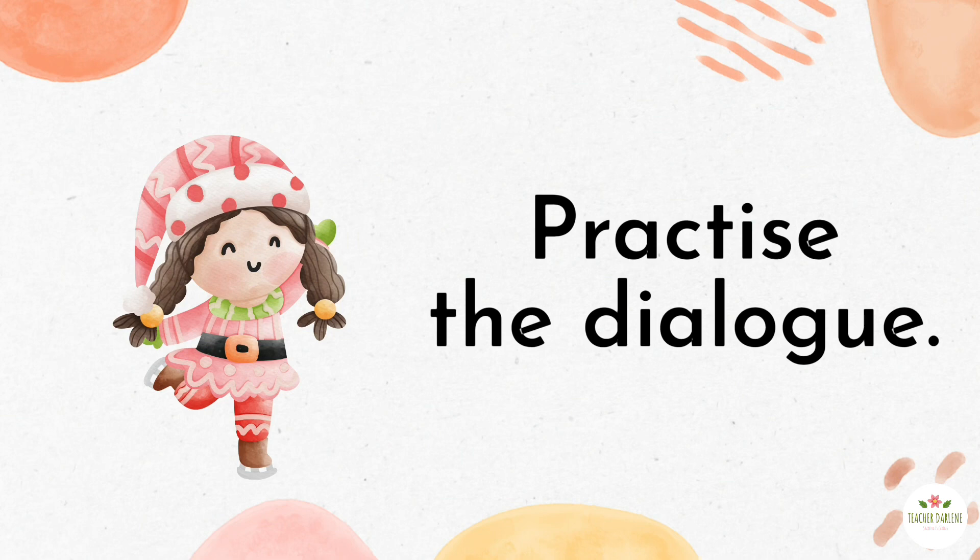Work in groups. Practice the dialogue. Then perform in front of the class.